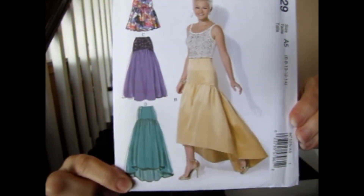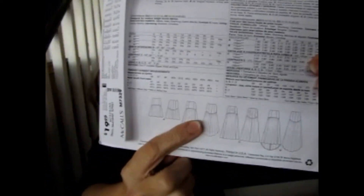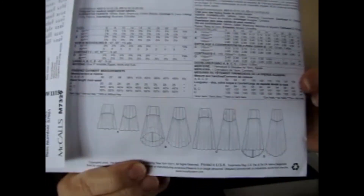Next is McCall's M7329, which is for a skirt in various lengths. The only version I could really see myself wearing would be the shorter one. It's designed for taffeta, satin, shantung, and cotton blends. I'm not a big fan of the high-low style, but I could see myself wearing the long version in a plain lightweight cotton with some sandals. It's actually very pretty. This one is also sizes six through fourteen.